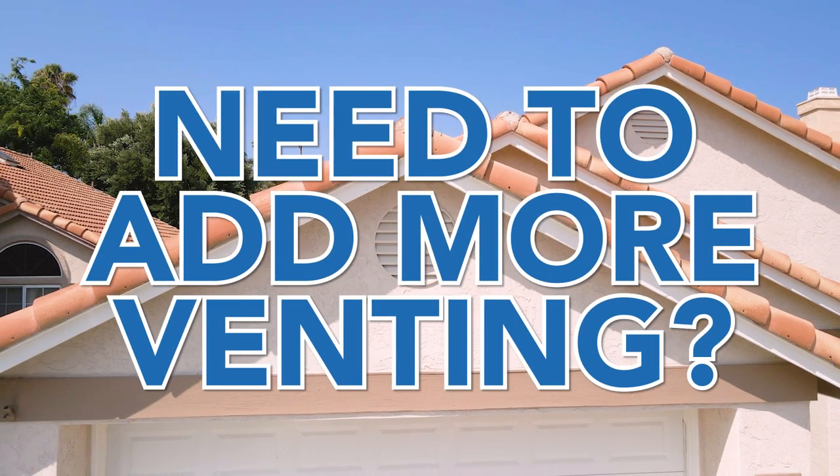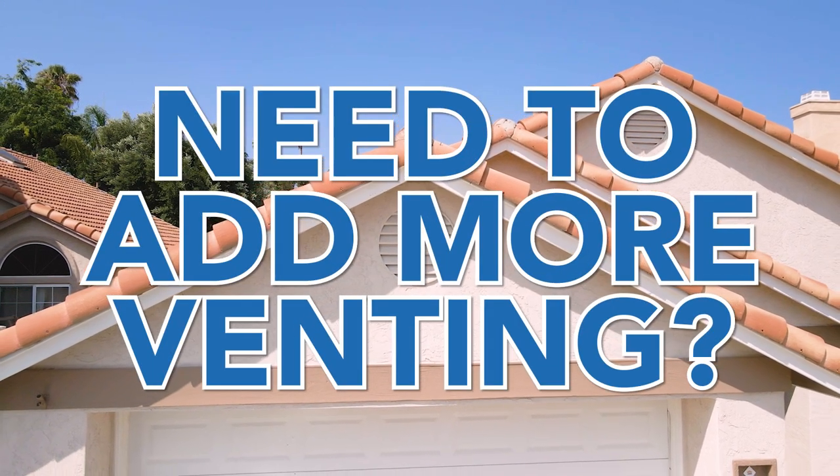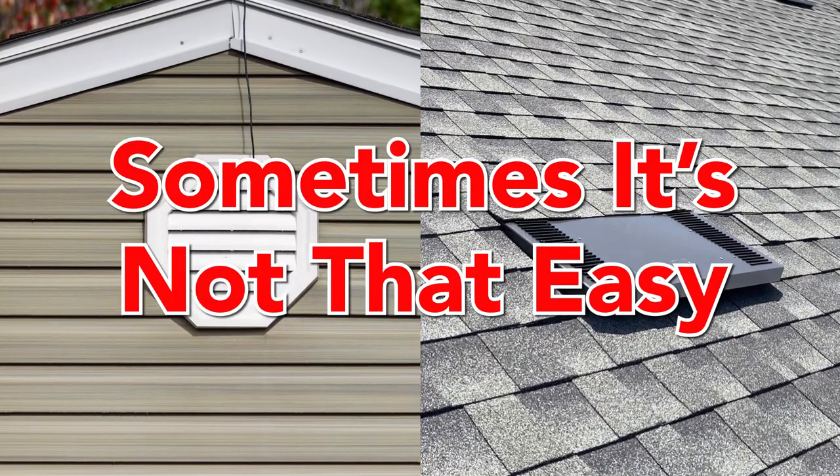So you need to add more venting, right? Sometimes that's easy — just add a gable and a few O'Hagin vents — but other times it can be very difficult.